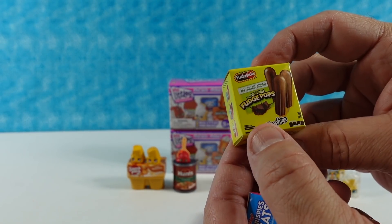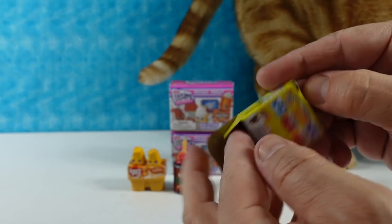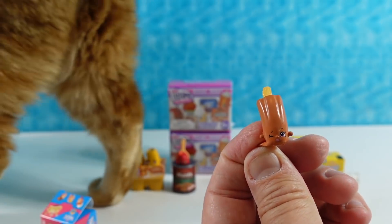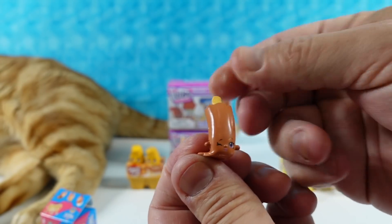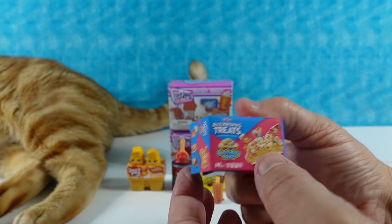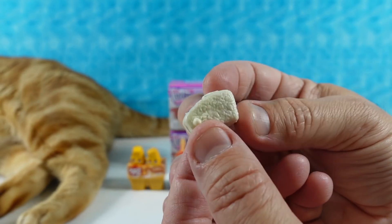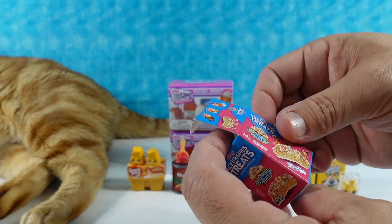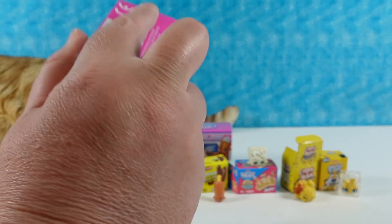We have the Fudge Pops — Original Fudge Pops by Fudgsicle — and the Rice Krispie Treats. Here's our little Fudgsicle; that is Freddy Fudge Pop. He's melting a little bit, which allows him to stand up like he's winking. Then the Rice Krispie Treats Birthday Cake Flavor — probably like Funfetti. That is Crispy Sprinkles; it has the Funfetti sprinkles in it, very cool. And we now have half a cat — he's hanging out in the Micro Mart.